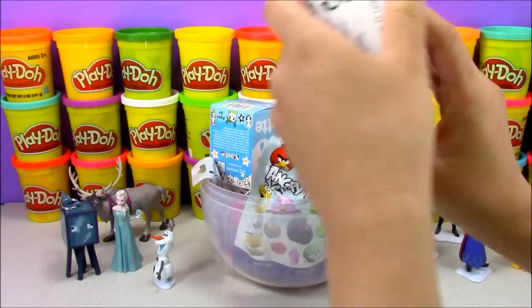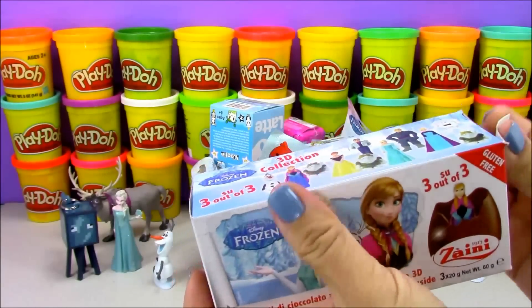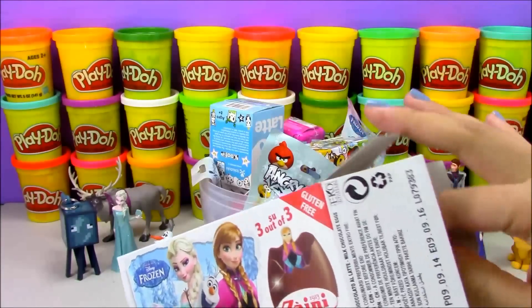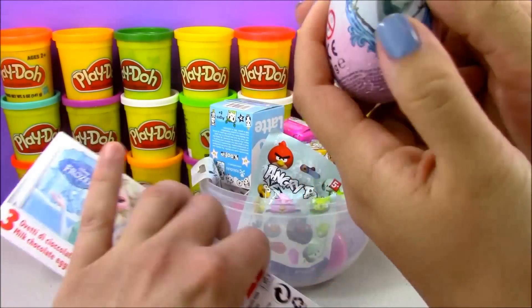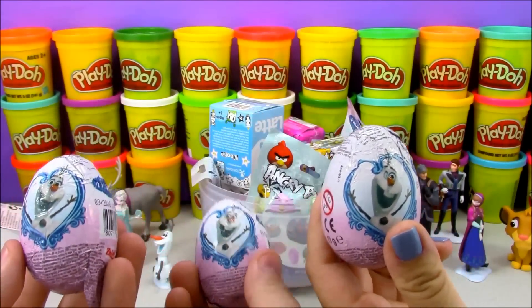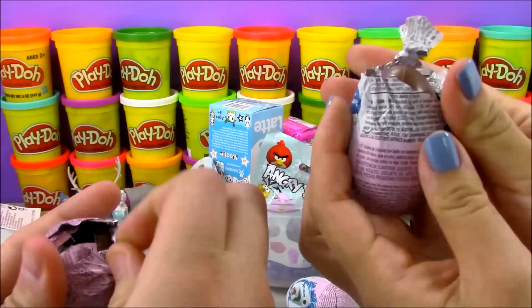Next up I'm going to open up this box of Disney Frozen chocolate surprise eggs — that's kind of like having three surprises in one, as you get three chocolate eggs inside that box. Our first egg has a picture of Olaf on it, and it looks like all three eggs have Olaf on them. So I don't know if we just got lucky with Olaf or if they all come like that. Let's go ahead and open up our chocolate eggs together and see who we get.